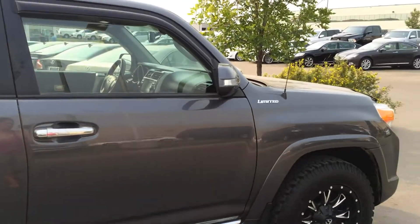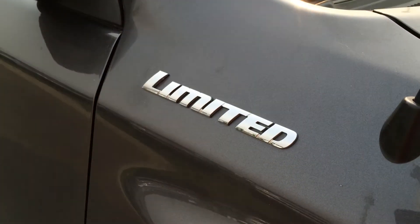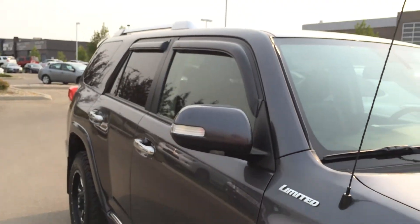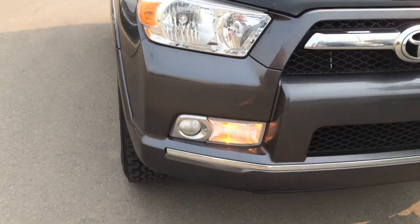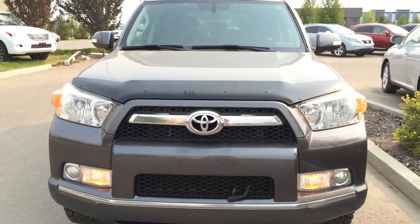You have integrated turn signal lights in your side mirrors — they fold shut. You have your puddle lamp light right here, and the Limited logo. Your antenna. Round to the front, you have your daytime running lights, fog lights, front tow hooks, engine block heater, and your bug deflector.